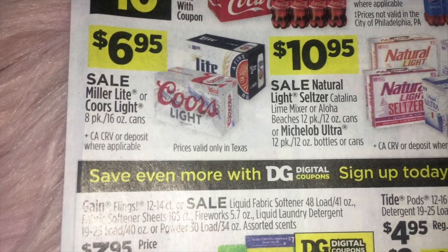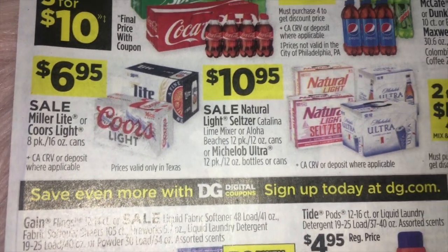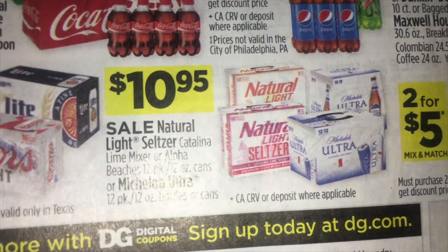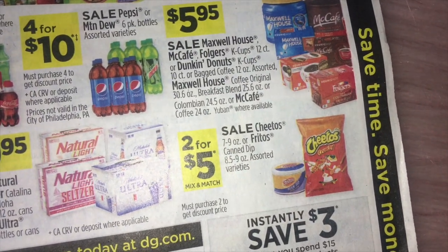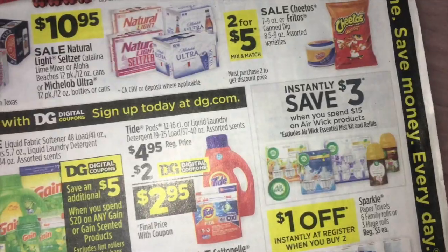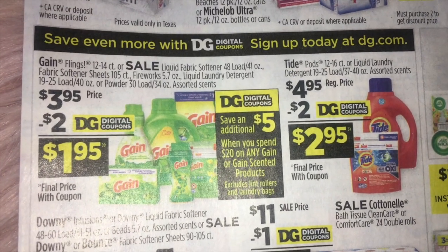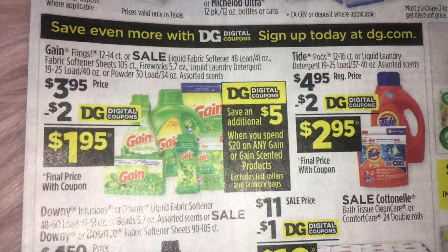$6.95 on Coors Lite and Miller Lite, and $10.95 on Natural Lite and Michelob Ultra. Two for $5.00 on Cheetos or Fritos and the Frito dip. Then we get into laundry detergent — the Gain products are going to be on sale for $3.95, with a $2 digital making them $1.95.